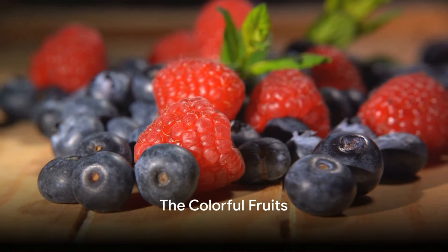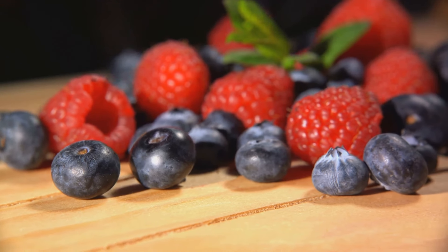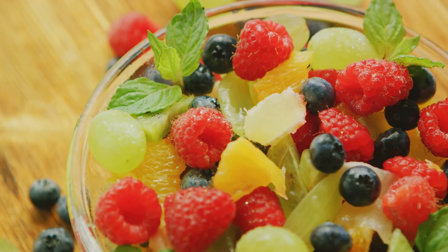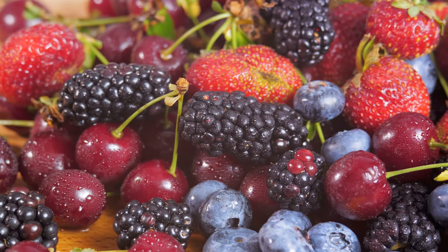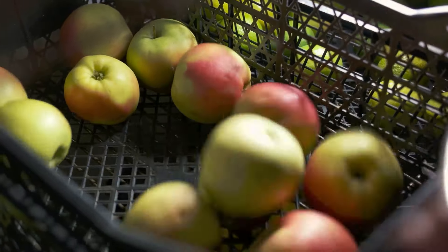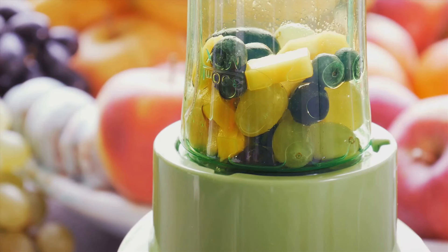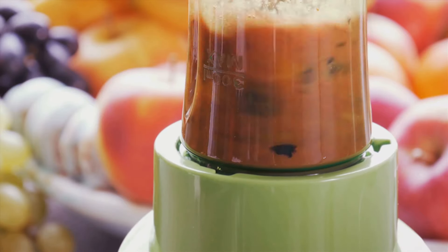Fruits, nature's candy, are next on our list. Imagine a world where your sweet treat not only satisfies your taste buds, but also contributes to your heart health. That's the beauty of fruits, particularly those high in fiber like berries and apples. Fruits are a fantastic source of dietary fiber, which combines with the cholesterol in your system, preventing it from being absorbed into your bloodstream, resulting in lower overall cholesterol levels. Fruits are also packed with antioxidants — compounds that protect your body from harmful molecules called free radicals. Berries are antioxidant powerhouses, while apples are high in pectin, a type of fiber that's especially effective at binding cholesterol. Remember, fruits are versatile: eat them fresh, toss them in a salad, or blend them into a smoothie. Don't forget — an apple a day can keep the doctor away.